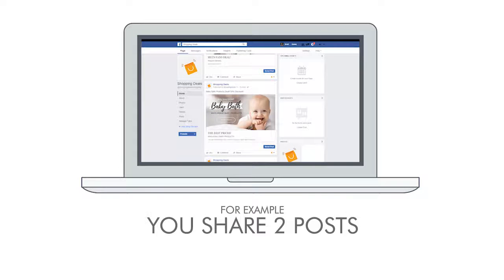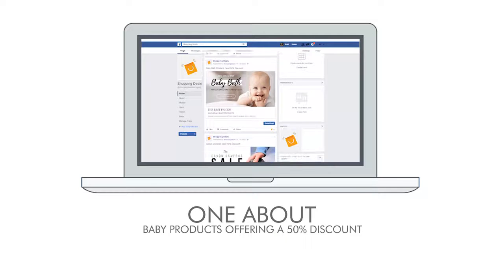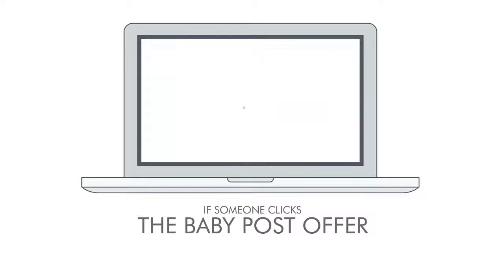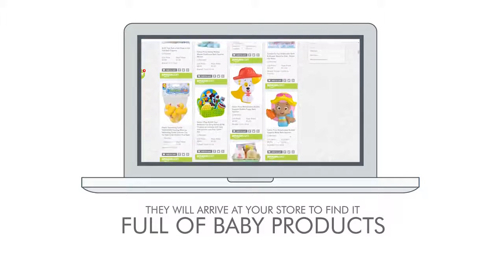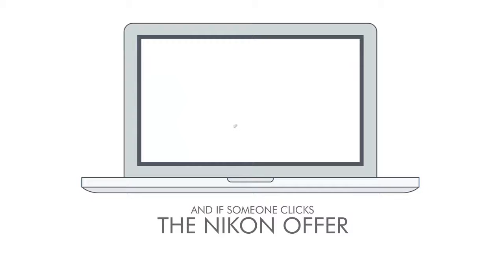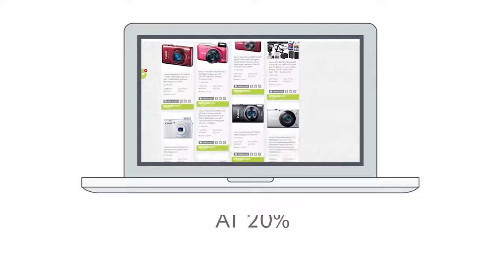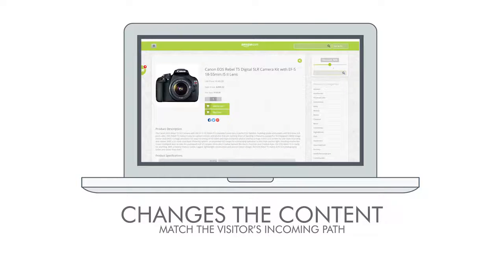For example, you share two posts: one about baby products offering a 50% discount, and another of Nikon cameras offered at 20% off. If someone clicks the baby post offer they will arrive at your store to find it full of baby products at 50% discount. And if someone clicks the Nikon offer they will arrive to the same store but have it full of Nikon cameras at 20% off. This store is dynamic and changes the content to match the visitor's incoming path.